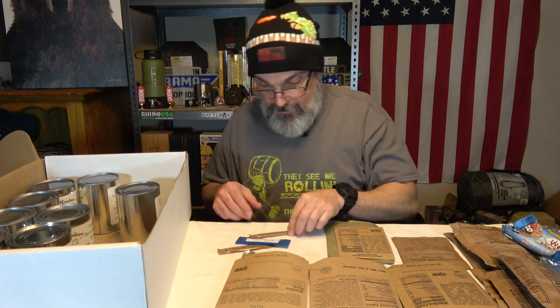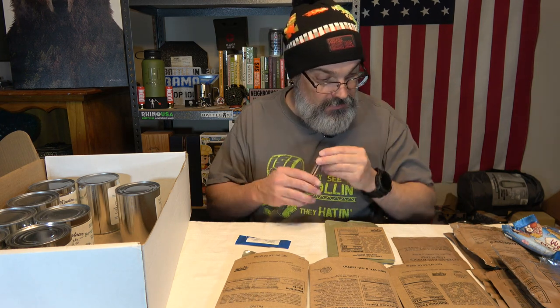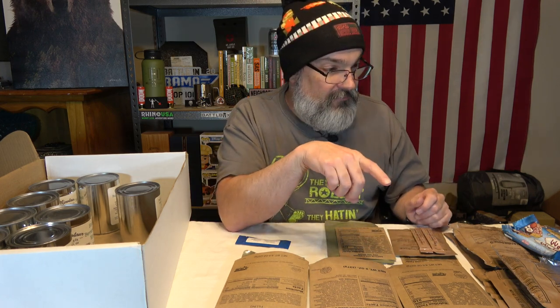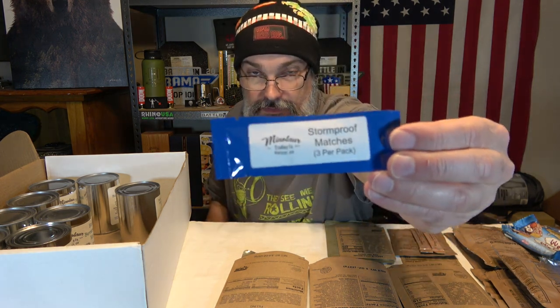We've got two orange-type beverage base packets to go with the lemon lime, so that's three drink mixes total. Plus the coffee and tea from the meal kit. And we've got three storm-proof matches.